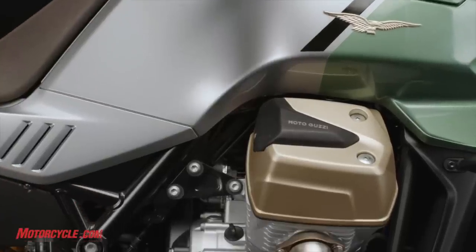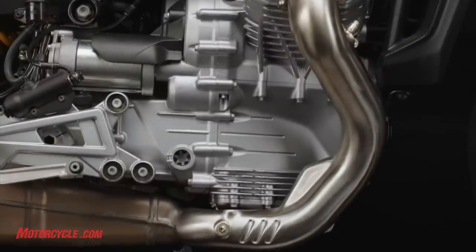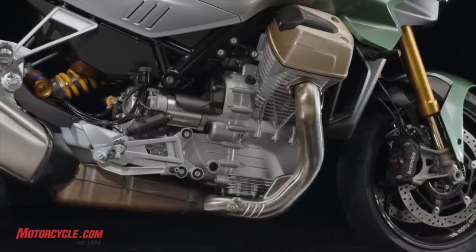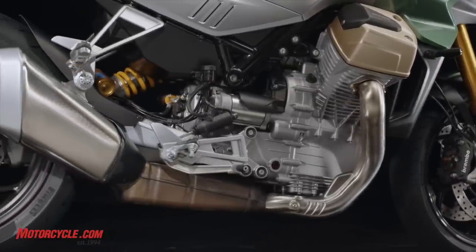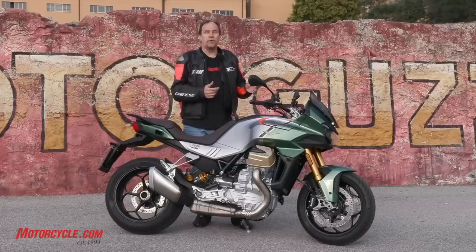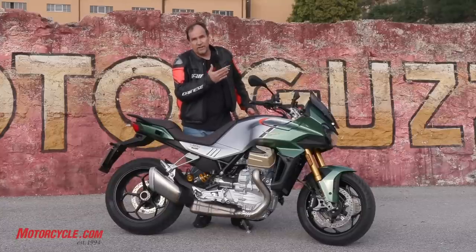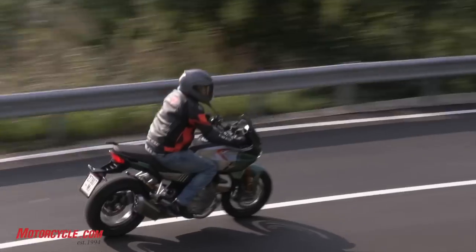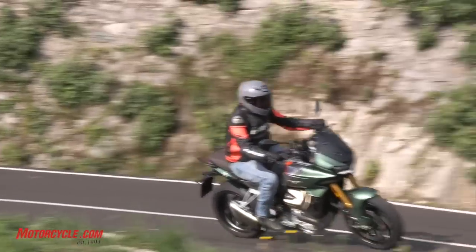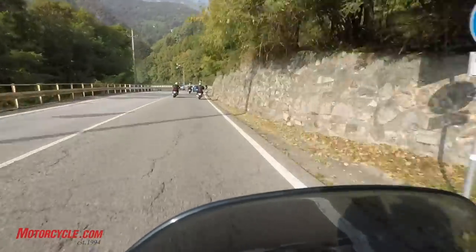One of the biggest features of the new engine, aside from the liquid cooling, is the fact that the crankshaft and the primary rotate in opposite directions, and that eliminates some of the torque steering that previous versions of Moto Guzzi's engines suffered from. So if you're going through a corner and you hit the throttle, the torque steer would either make it want to tighten up or stand up on the corner — and there's nothing like that. Low speed, high speed, any type of corner, when you're on the throttle, it accelerates and holds the line that you have.